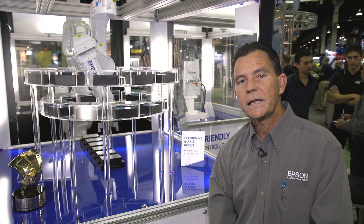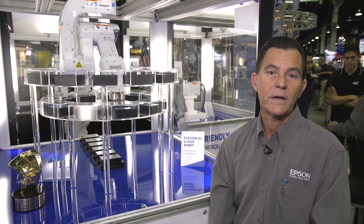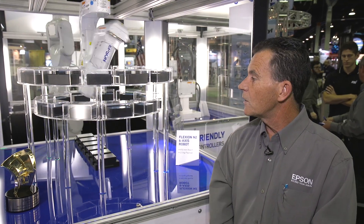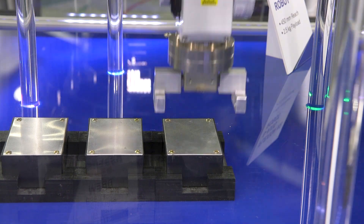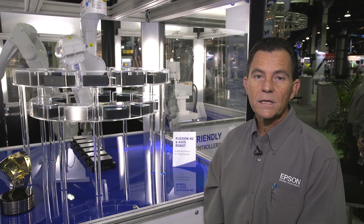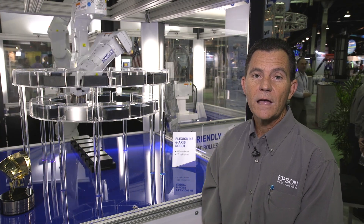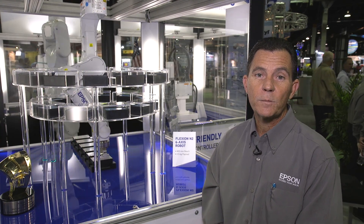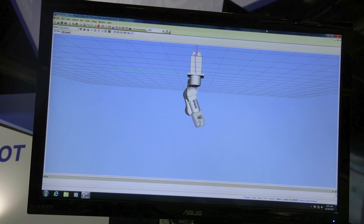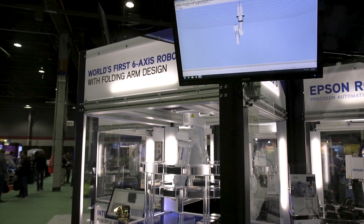Some of the markets we're seeing this robot fall into are testing environments, where you have a small amount of space and want to get a lot of testing done. We're also seeing demand for this robot in medical applications. One key benefit of all Epson robots, including the Flexion N2, is that the robots run on the Epson RC Plus 7.0 platform. This includes all the options we have available for sensing, integrated vision guidance, simulated environments, as well as multiple robot control.